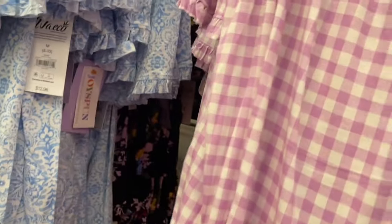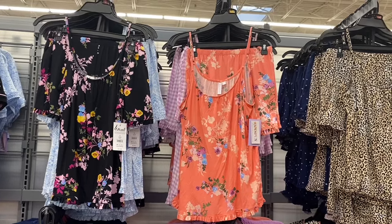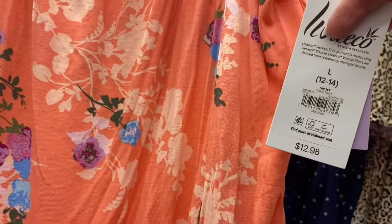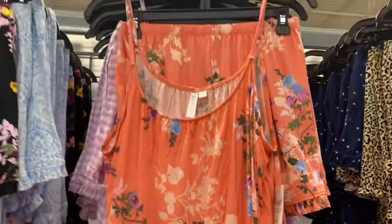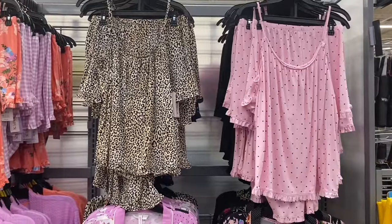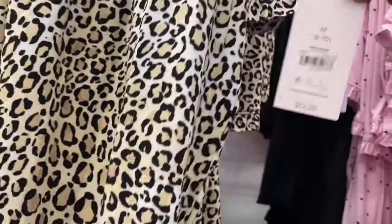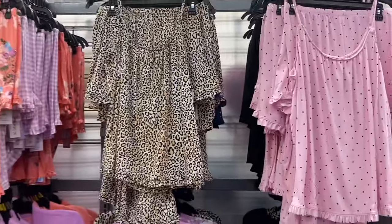New robes — ruffled style with pretty floral colors. The previous two-piece sets (leopard and polka dot) are still in stock. You can also get a solid black option.